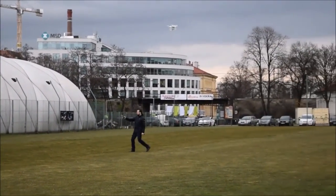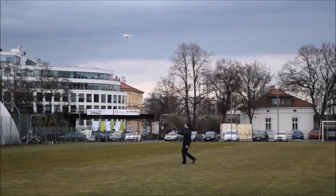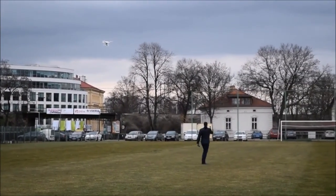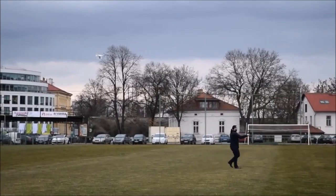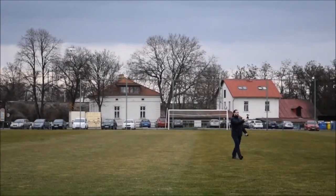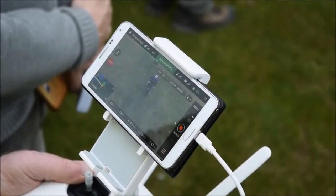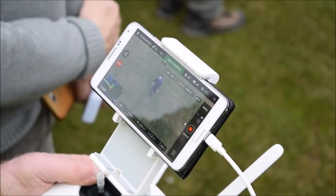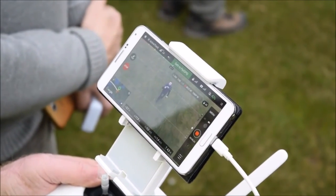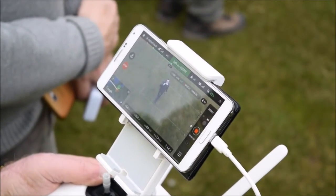Vzdálenost sledování je daná počáteční vzdáleností – nastavíte distanc a stroj se ho snaží po celou dobu držet. Stroj nyní tlačí před sebou osobu a všichni koukají dopředu, což se moc nehodí – doufáme, že nenarazí do stromu.